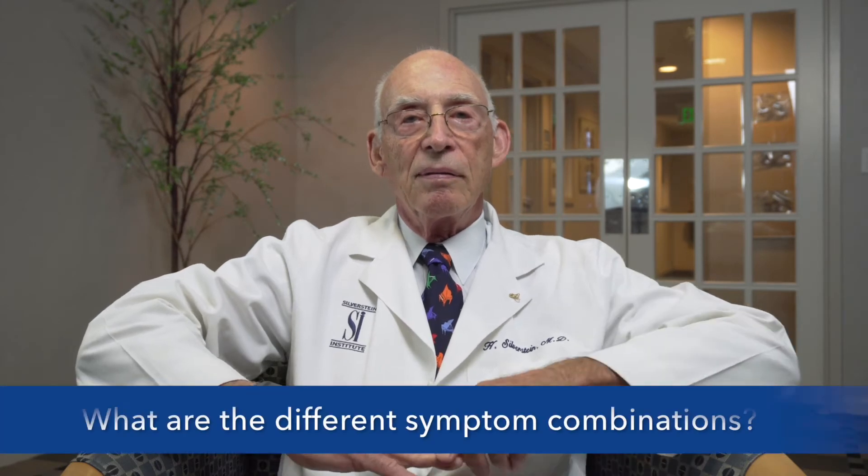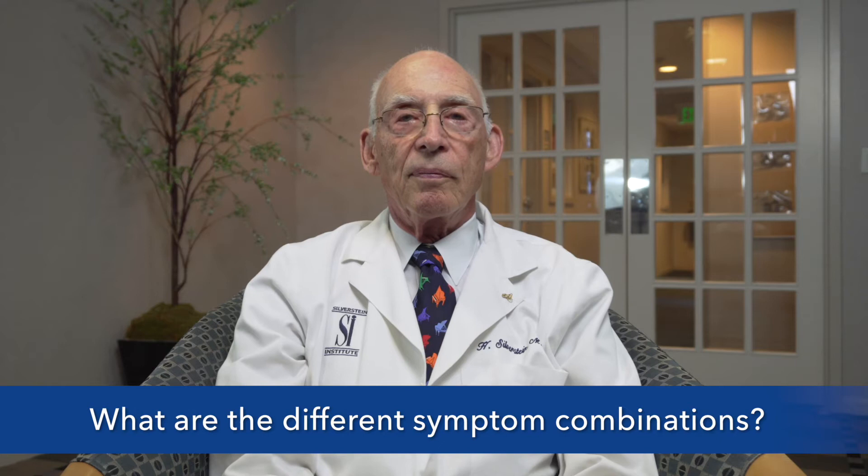Are there different types of symptom combinations that can be considered Meniere's disease? Yes, Meniere's disease actually has three types. The classical type is where you have recurrent episodes of vertigo lasting anywhere from 30 minutes to several hours, fluctuating hearing loss in one ear, tinnitus and ringing in the ear, and fullness in the ear. These attacks can come every once in a while, every day, every week, or every month. That's called classical Meniere's disease.